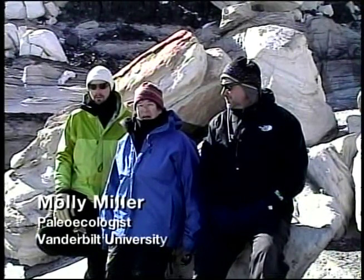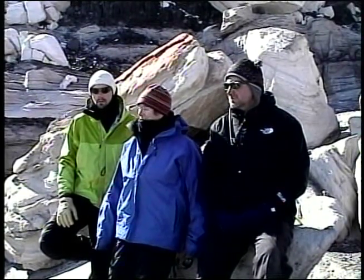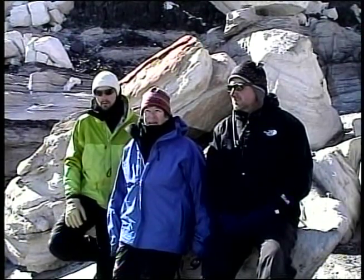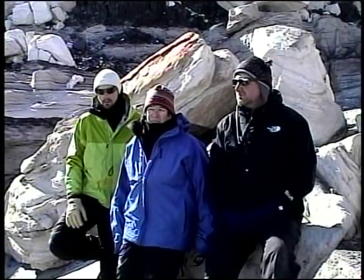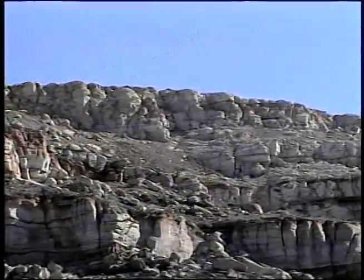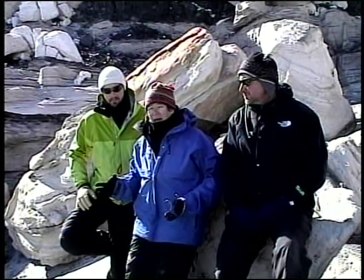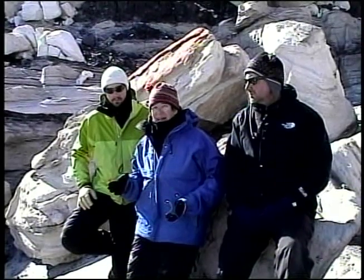I'm Molly Miller, professor of geology at Vanderbilt University. The three of us put together a proposal to figure out what it was like in the Allen Hills 270 to 240 million years ago. Each one of us took a different aspect of life and environments at the time, and we had questions that we wanted to ask.